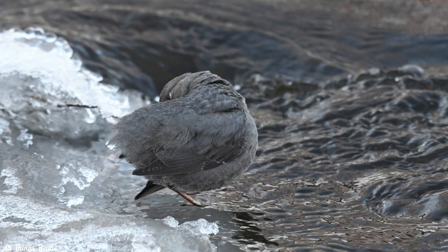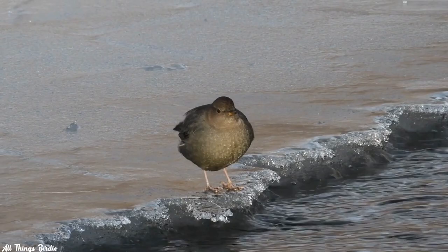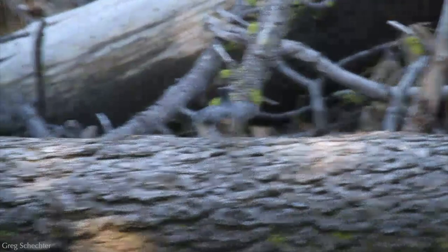You can't miss the dipper's distinctive bounce as they perch and forage. The whole body moves up and down, and the legs bend and straighten as if they're doing squats. They dip when agitated, when feeding, and during courtship. They dip whether solitary or when other dippers, birds, or predators are nearby. Even fledglings dip. They dip at a rate of 40 to 60 times per minute.